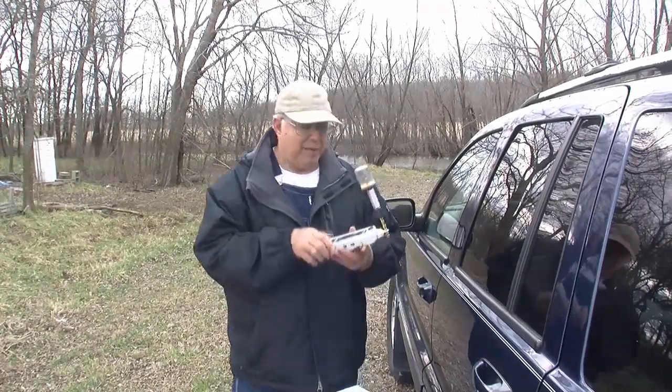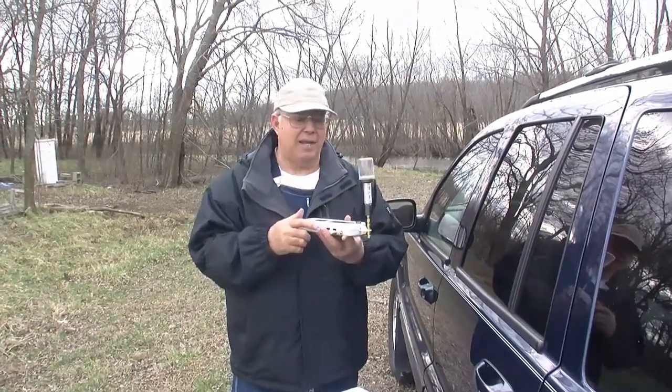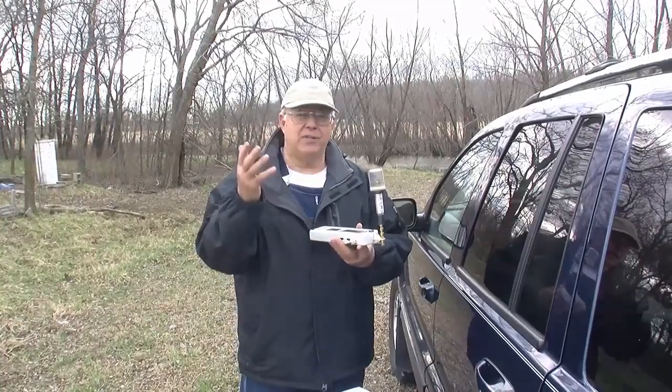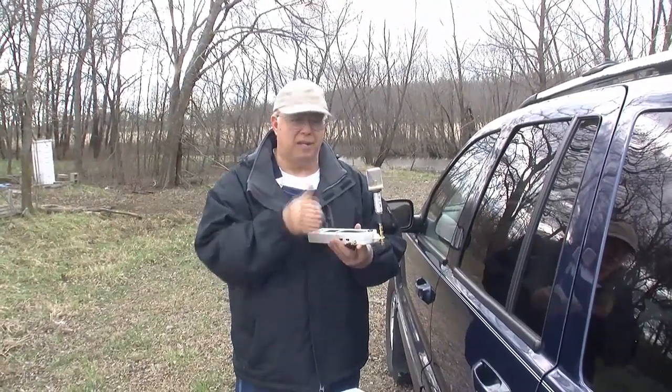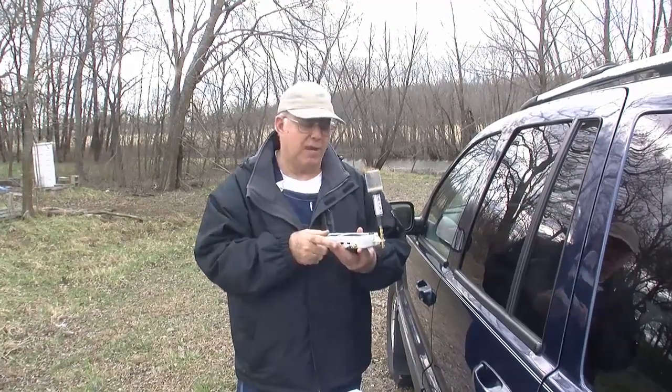To do that, we have a meter with an omnidirectional antenna, so that just reads 360 degrees, instead of the green one, which points to where the radiation is coming from.